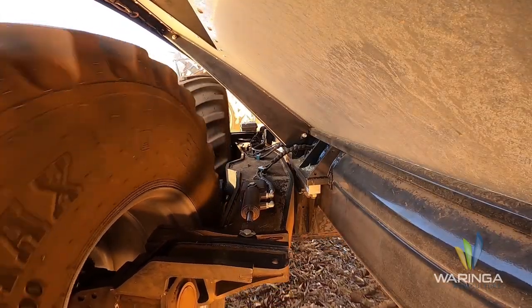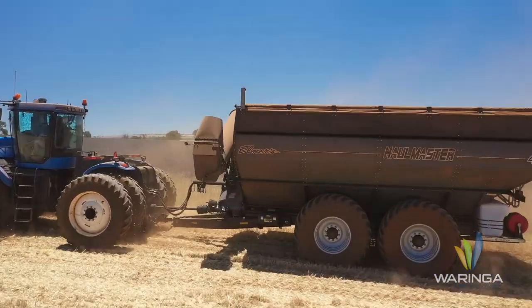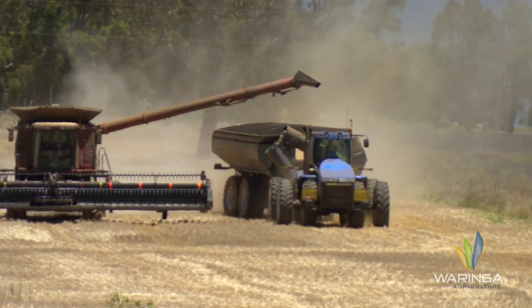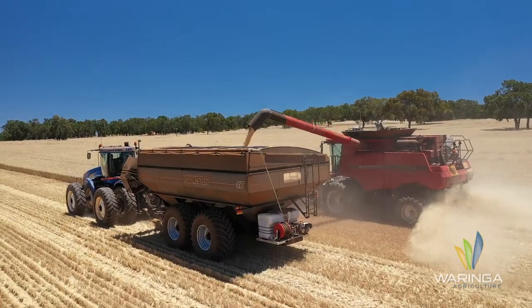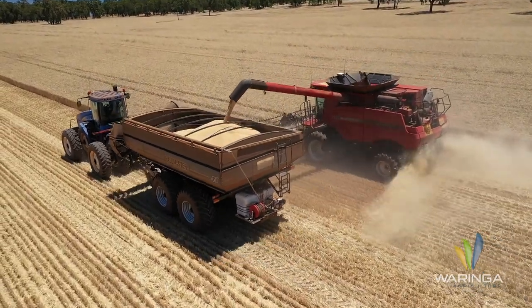The tandem axles give a lot more stability, and the four-wheel steering on the tandem axle is even better — this thing tracks so well, it's great to tow around the bins, the steering just follows beautifully. We really like the way it spreads a bit of the load out on the paddocks, way better than a single axle chaser bin where it's going to cause a lot more compaction.